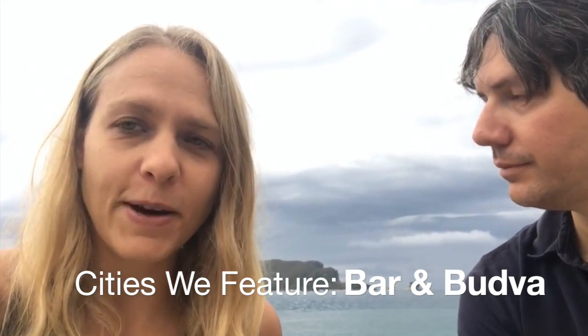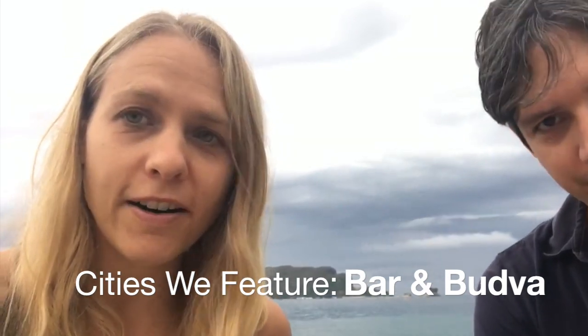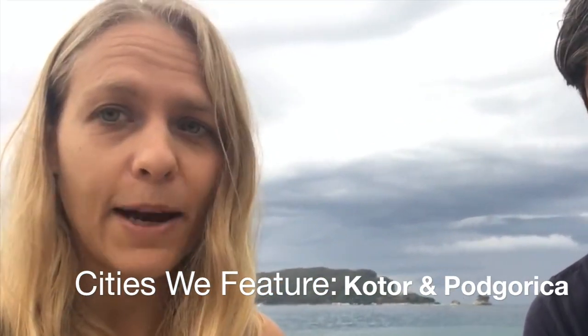In this video, we're going to show you some of the coastal towns of Montenegro, including Bar, Budva, and Kotor, as well as the capital city Podgorica. You'll be able to see different parts of Montenegro. We didn't see all of it, but we definitely got a feel in general in early October — kind of low season, but still full of tourists.